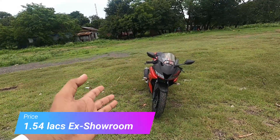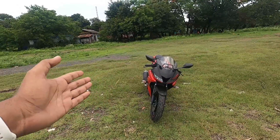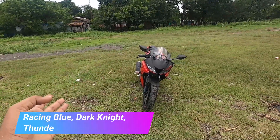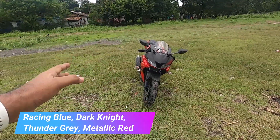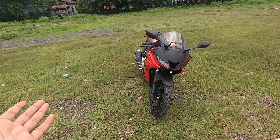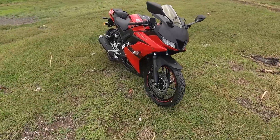This motorcycle is priced at 1.54 lakh rupees ex-showroom in Pune. Here is the beautiful metallic red color, and you also get racing blue, dark night, and thunder gray. This is the new 2021 variant color. If you follow MotoGP, Fabio Quartararo's number is on the front.